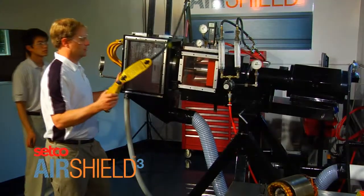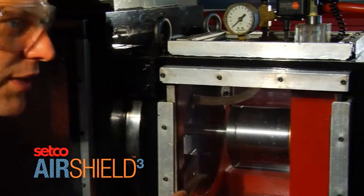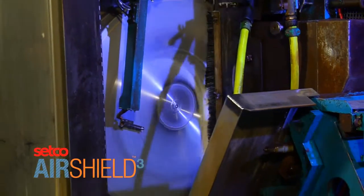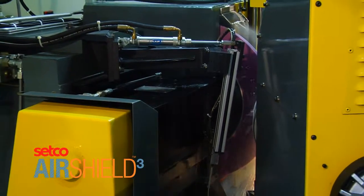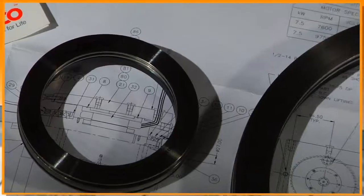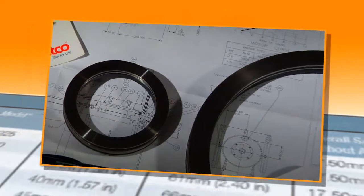Our custom seal test stand simulates a variety of field conditions, subjecting products to harsh environments. Horizontal and vertical orientation as well as shaft speed can be controlled. Air Shield 3 provides the highest spindle seal reliability in the industry, with zero failures in the field.